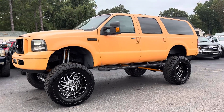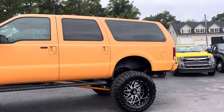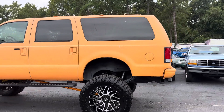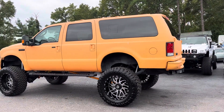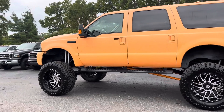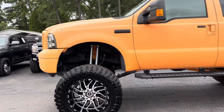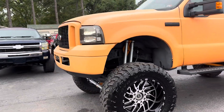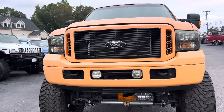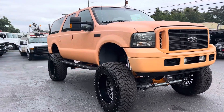For whoever asked for the video on this Excursion, here it is. I can't believe we've neglected to do a video on this unit in the past. This Excursion is a 6.0 Power Stroke turbo diesel which has been bulletproofed and has had a ton of the popular 6.0 work done. The description says everything that's been done.